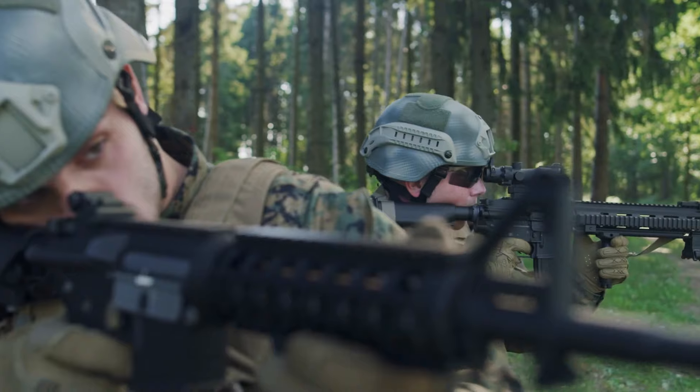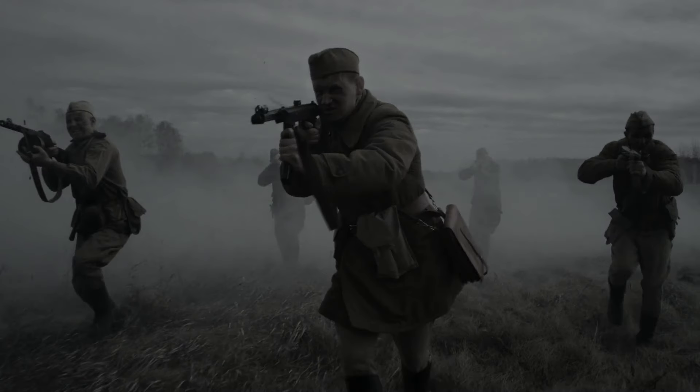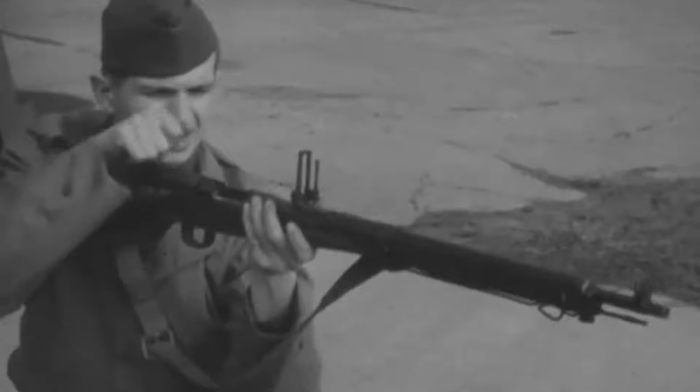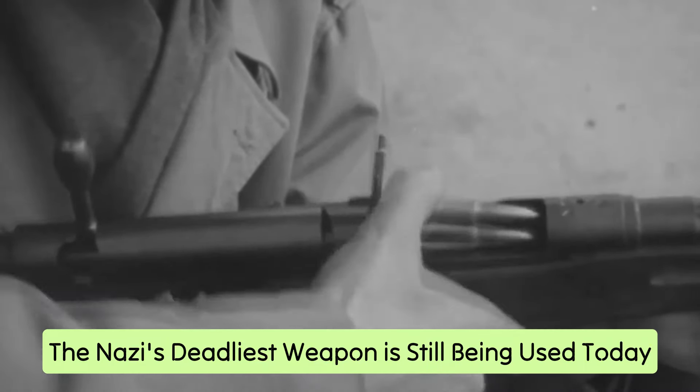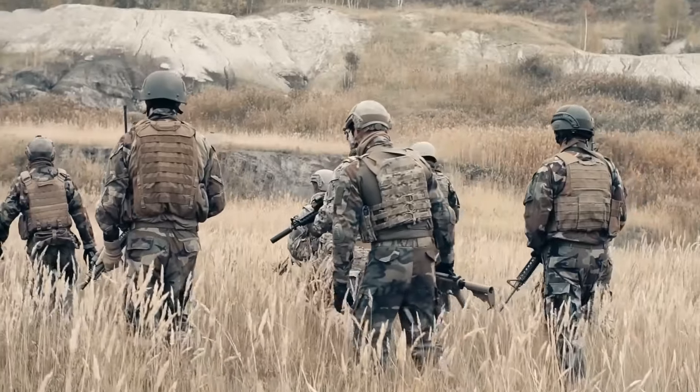In today's world, assault rifles are a common sight in military forces worldwide. But during World War II, the arsenal was different. Bolt-action rifles, light machine guns, and submachine guns were the norm. But still, the Nazis made one of the deadliest weapons which is still being used today — the STG-44. Let's dive into its detail.